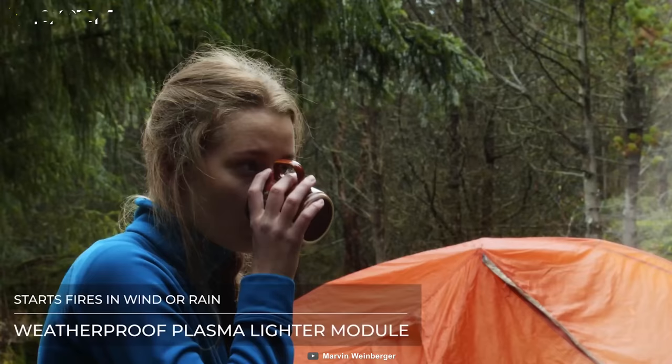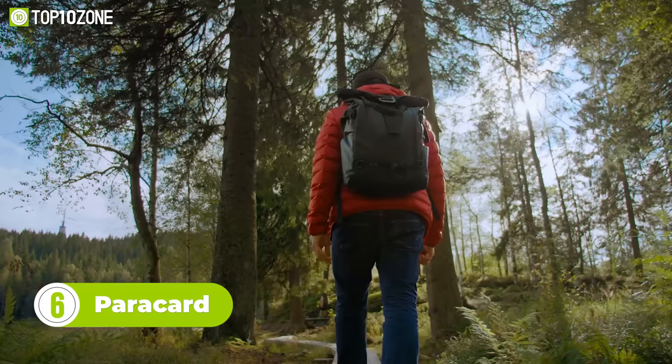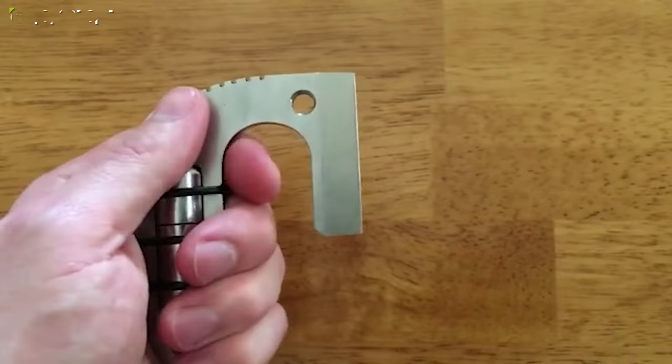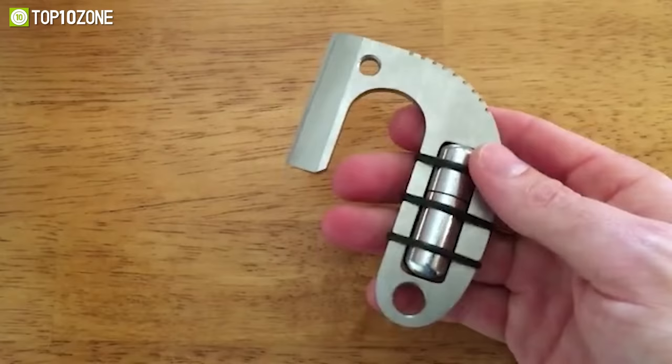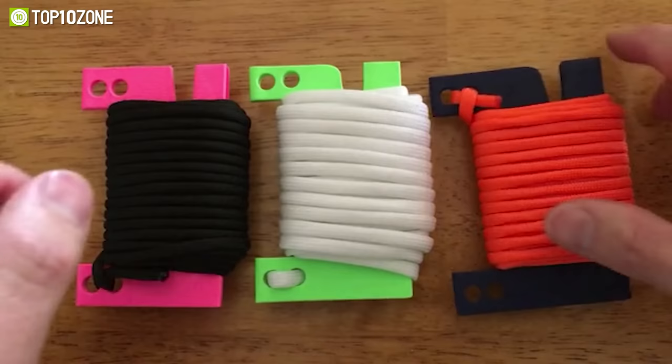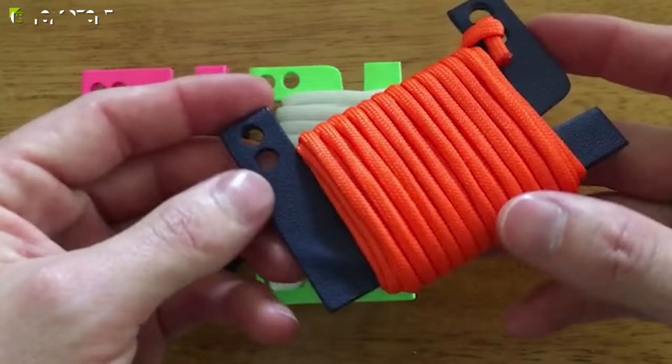The Paracord is a unique survival gadget that's ideal for outdoor enthusiasts and everyday carry. It combines a lighter, knife, and cordage in a compact package. It's made of stainless steel and has a sharp blade that can be used to cut various items. This gadget comes with a kydex sheath, which is wrapped around with 20 inches of paracord.